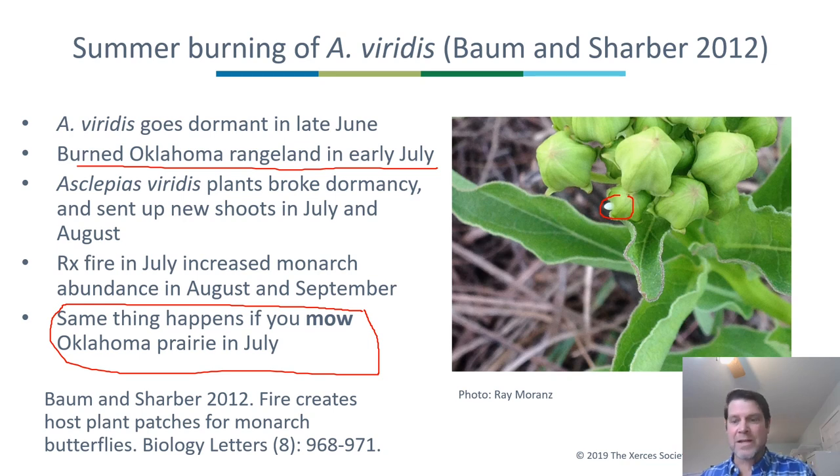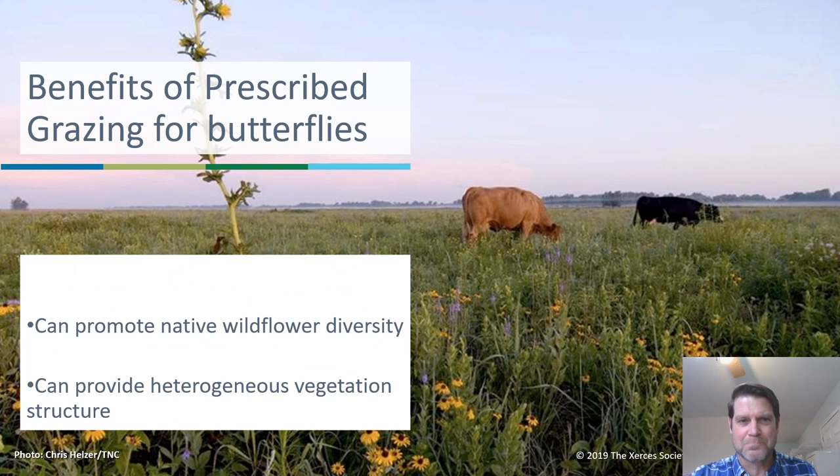What are the benefits of grazing for butterflies? Grazing can promote native wildflower diversity. In North Dakota, where prairie has been invaded heavily by European exotic grasses, grazing seems to be really important for reducing grass dominance and allowing native wildflowers to return. Grazing can also help provide heterogeneous vegetation structure, which can be a good thing for butterfly diversity.